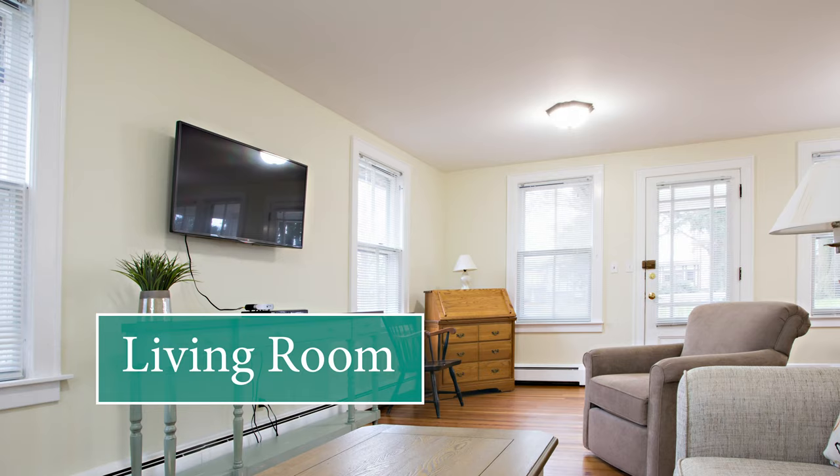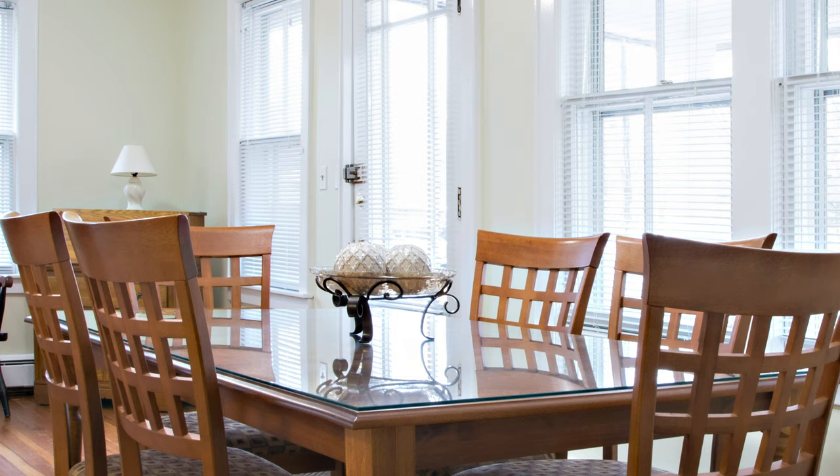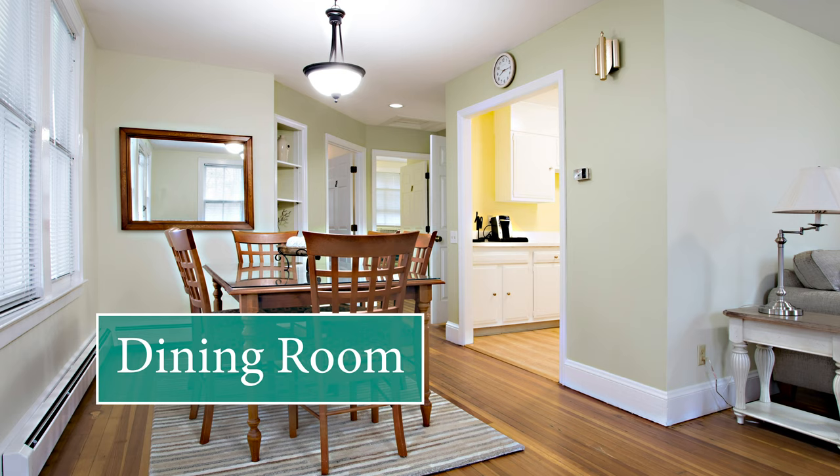It's a charming, one-story, craftsman-style home that can accommodate up to three guests. The cottage features a comfortable living room with space to spread out and relax. There's a dining area with a large table where your family can gather and regroup.